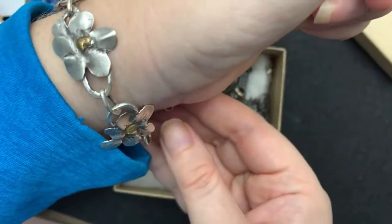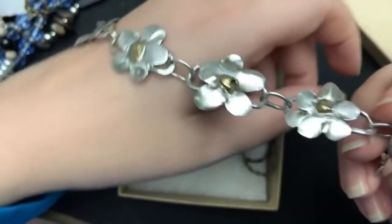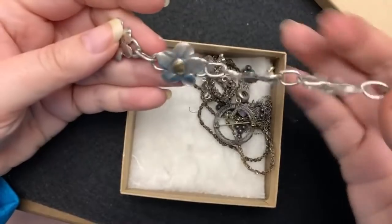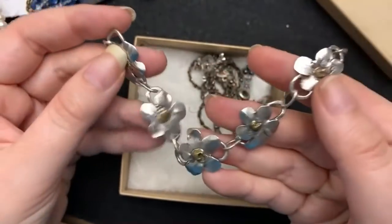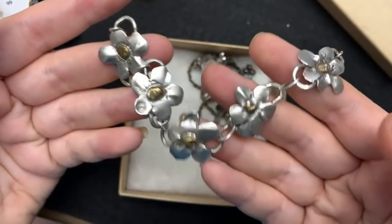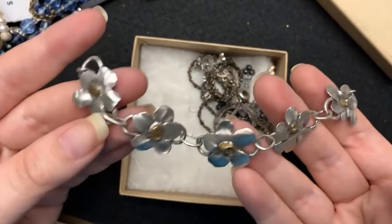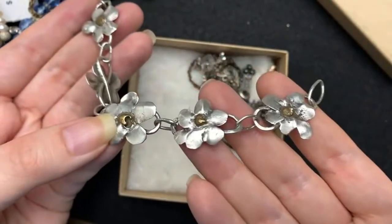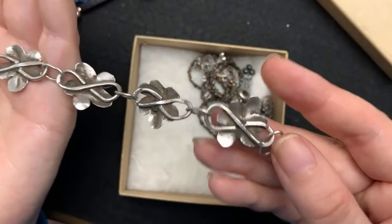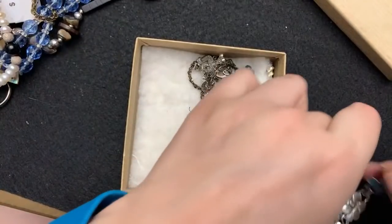I'm pretty sure it's artisan-made. It's actually kind of small, so I need to get a clasp for this one. I might have tested it — I don't remember — but look at how neat it is. The bronze with the silver, it's really special and unique, and you can tell it's handmade. This is what the back looks like. There are no markings, but I'm rather certain that's what it is.